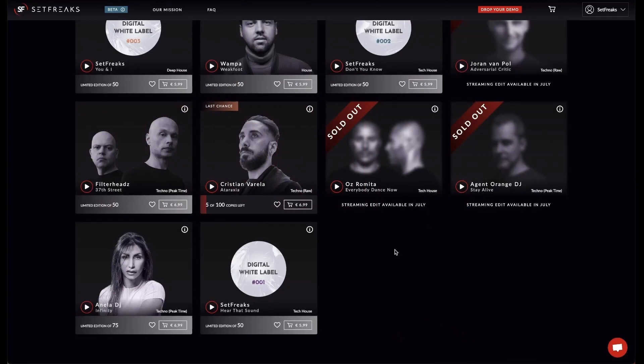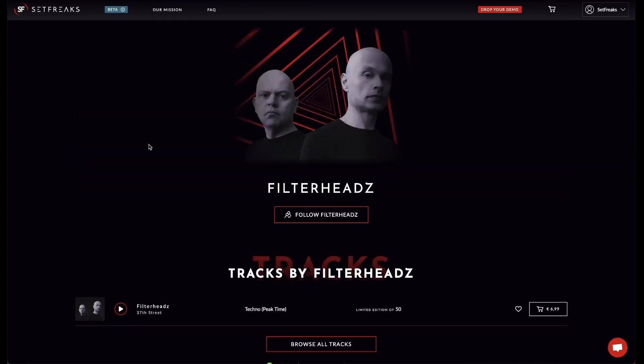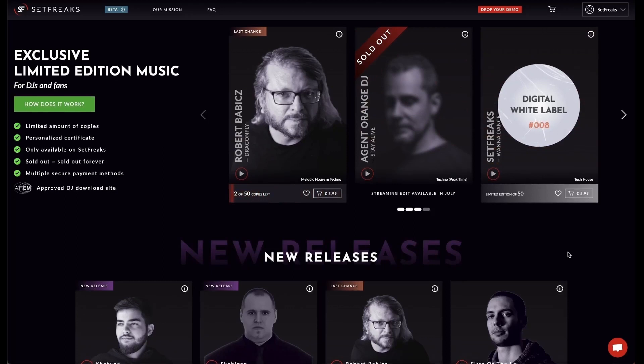You can also click on an artist's name to visit their artist page. Once there, click on Follow to stay updated on their latest Setfreaks releases. That's it — now you'll be in the loop and never miss any updates from your favorite artists and releases on Setfreaks.